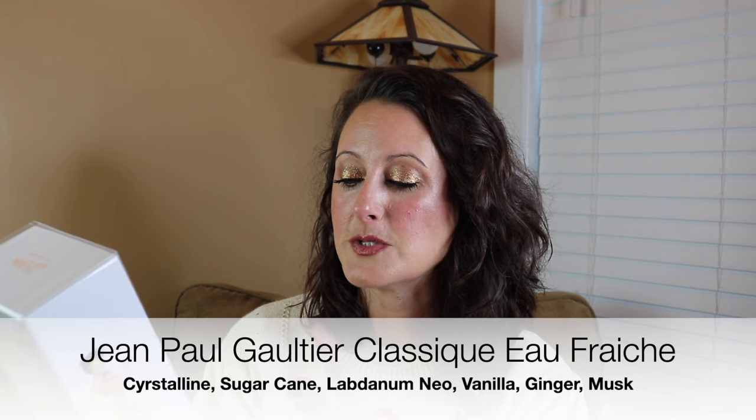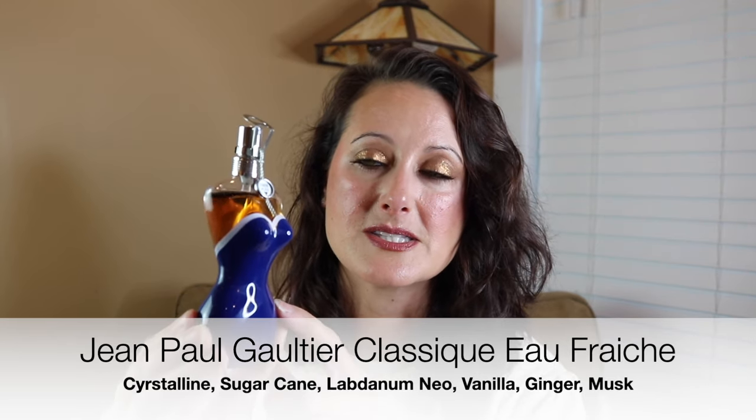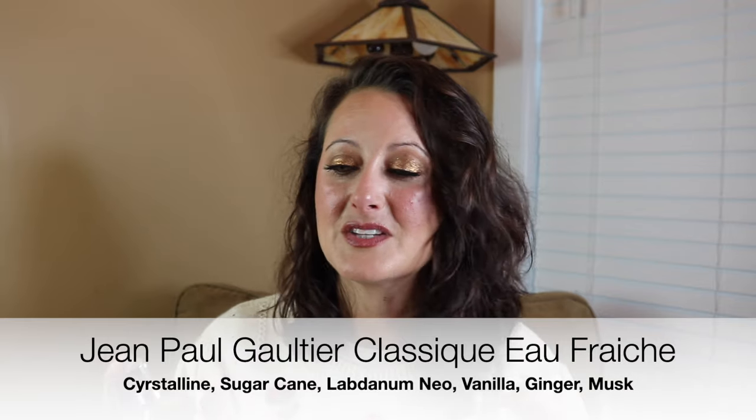I'm going to start with the full bottles. The first one she sent — I was so excited because I love Jean-Paul Gaultier. This is one of the limited edition ones: Jean-Paul Gaultier Classique Eau Fraiche, which I absolutely love. How cute is that packaging? It's adorable. I absolutely love Jean-Paul Gaultier bottles — they're stunning, and this one with the blue dress is just beautiful. I love this one because it's classic but a little bit lighter and more wearable.